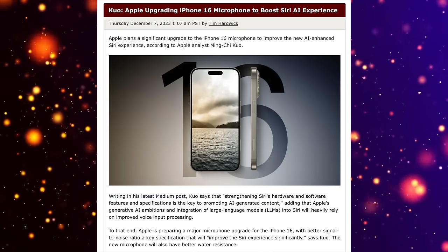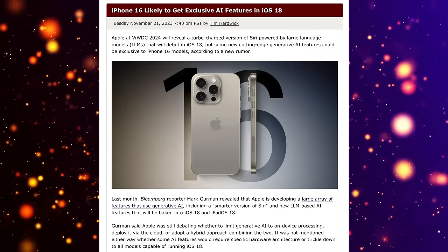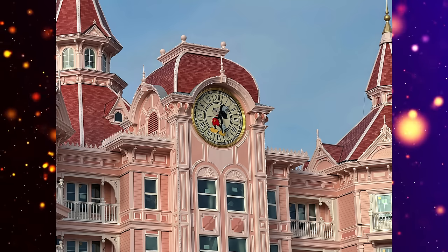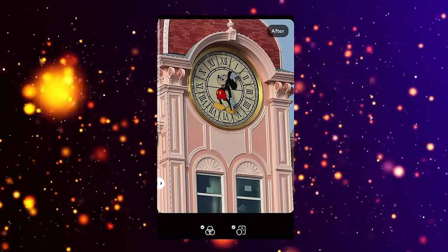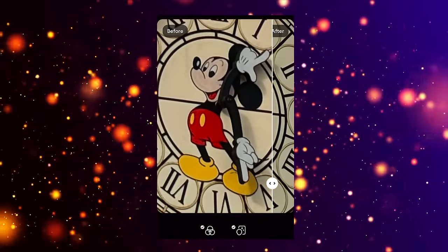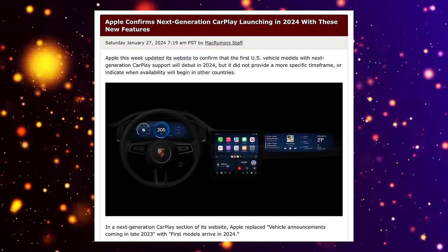Apple is also looking at exclusive features for iPhone 16 models. Minchi Kuo has said Apple is looking to improve the microphone on the iPhone 16 to work better with the new Siri AI features. Mark Gurman also noted Apple is planning exclusive AI features just for the iPhone 16 models. Expect killer photo and video AI features — for example, enhancing photos taken at 20x digital zoom to look like they were shot at 5-7x zoom quality, possibly brought in-house to the Photos app.